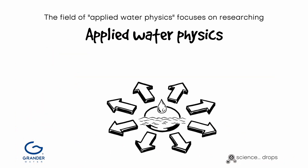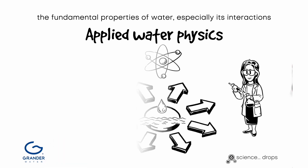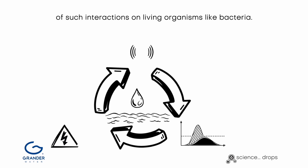The field of applied water physics focuses on researching the fundamental properties of water, especially its interactions with electric, magnetic, and electromagnetic fields, and the impact of such interactions on living organisms like bacteria.